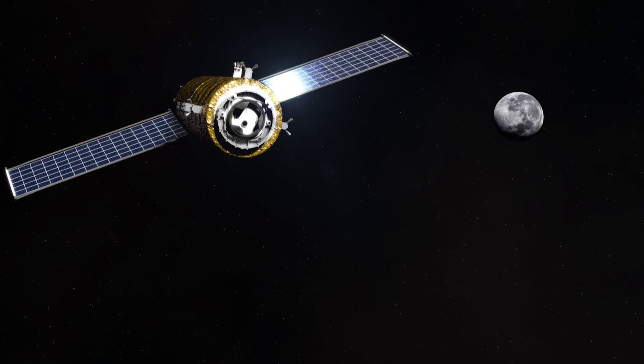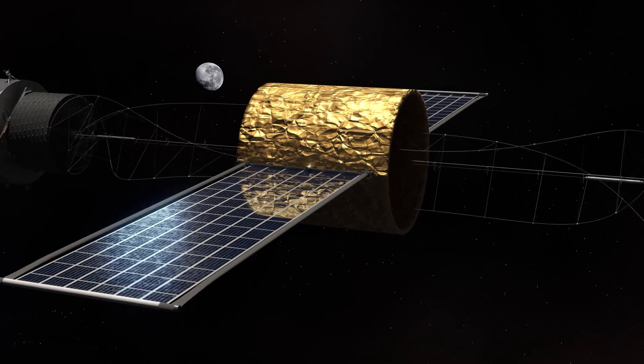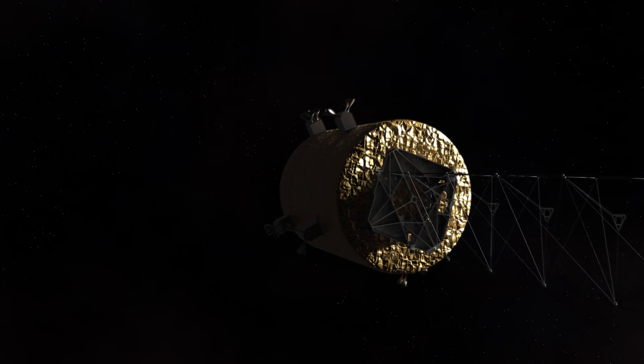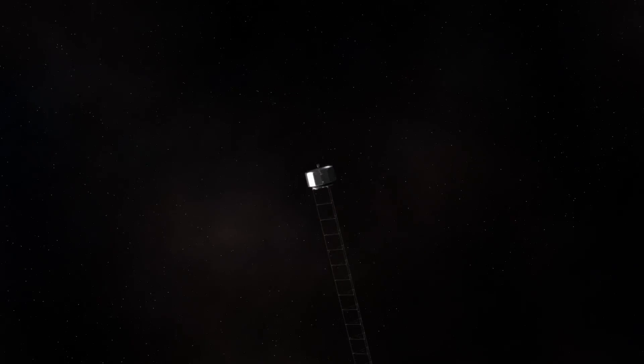This vehicle would be placed in a stable orbit near the Moon, relatively close to a short-duration human spacecraft. MICEHAB would be deployed and spun up to create artificial gravity similar to Mars' surface.